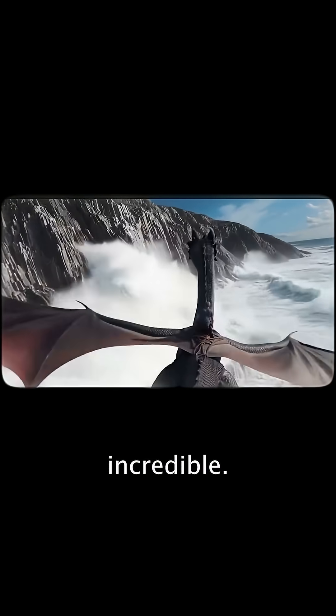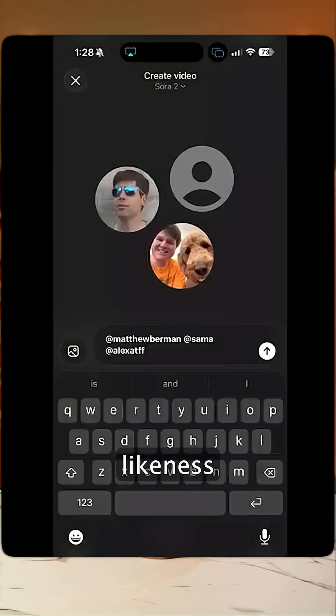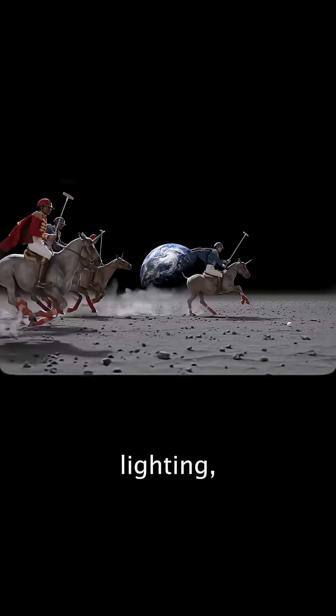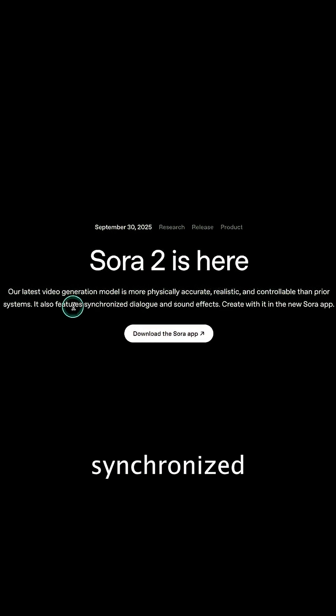The innovations are incredible. Sora 2's Cameo feature lets you insert your own verified likeness into AI-generated scenes. After you set up authentication, the facial details, lighting, and even hair can look convincingly realistic. The system includes synchronized audio with your consented voice sample.